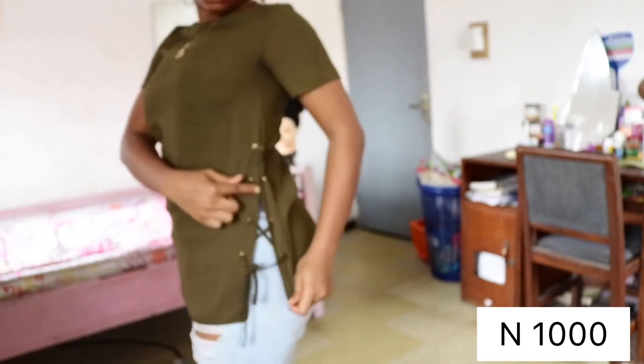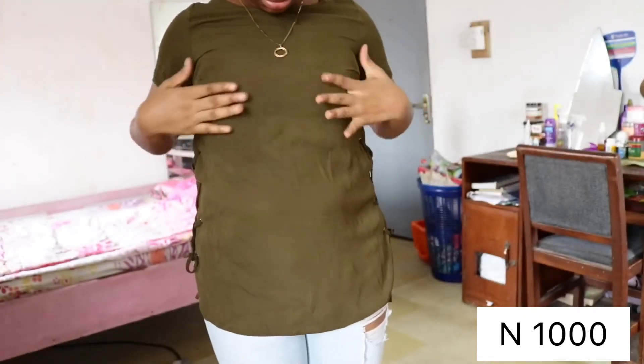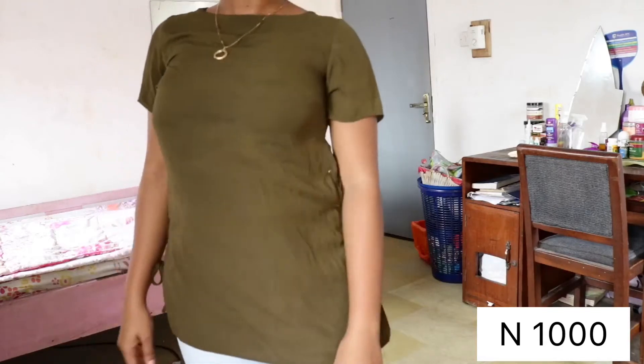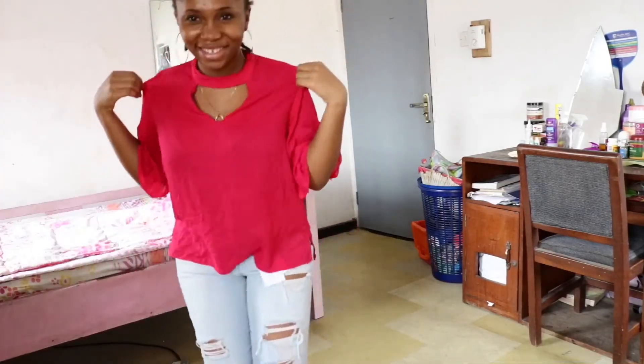Next is this green chiffon top — just a regular chiffon top. The only thing I like about it is the details at the side. I got it for 1,000 naira, though it's quite tight at the upper area — the bust is tight — but I'm working on that, I'll probably lose weight.